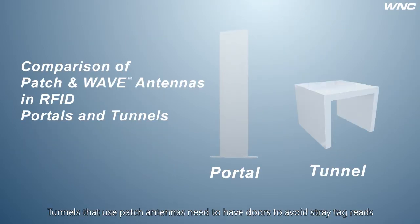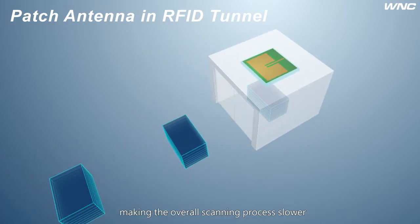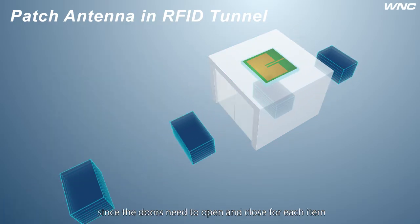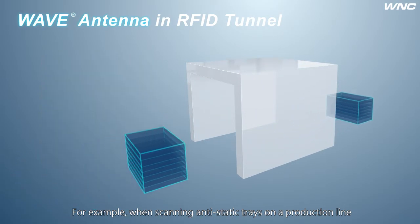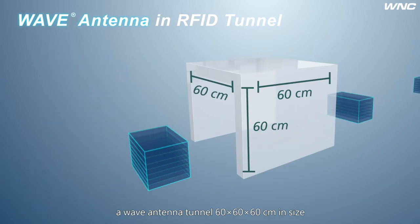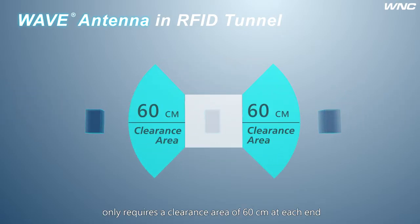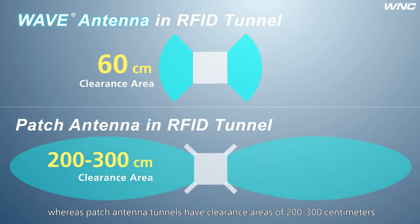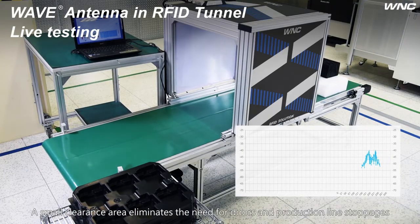Now let's look at RFID tunnels. Tunnels that use patch antennas need to have doors to avoid stray tag reads, making the overall scanning process slower since the doors need to open and close for each item. If wave antennas are used, doors are not required. For example, when scanning anti-static trays on a production line, a wave antenna tunnel 60 by 60 by 60 centimeters in size only requires a clearance area of 60 centimeters at each end, whereas patch antenna tunnels have clearance areas of 200 to 300 centimeters. A small clearance area eliminates the need for doors and production line stoppages.